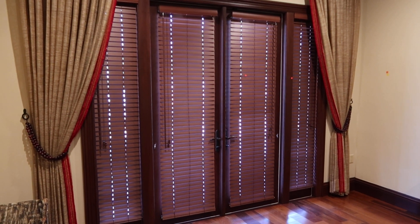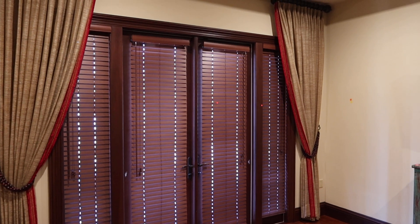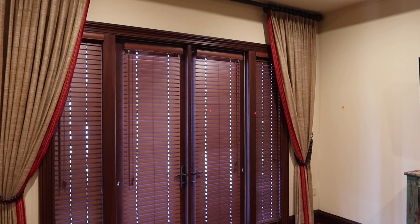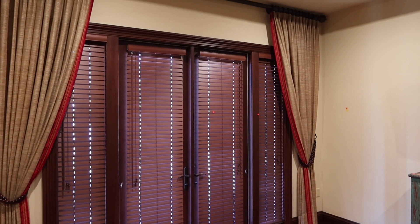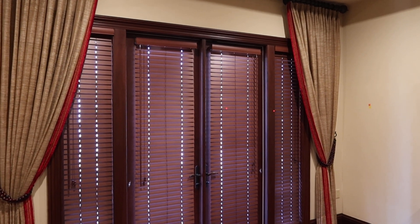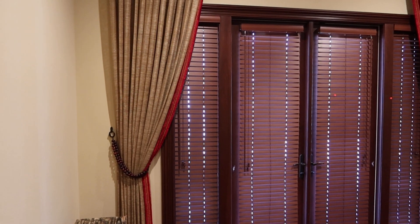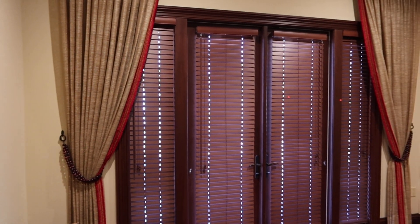This is lot 58A, a faux wood ensemble of blinds. You have a French door — we believe the doors are 30 by 96 — and then you have the side lights. We're not selling the doors, obviously, just the blinds.